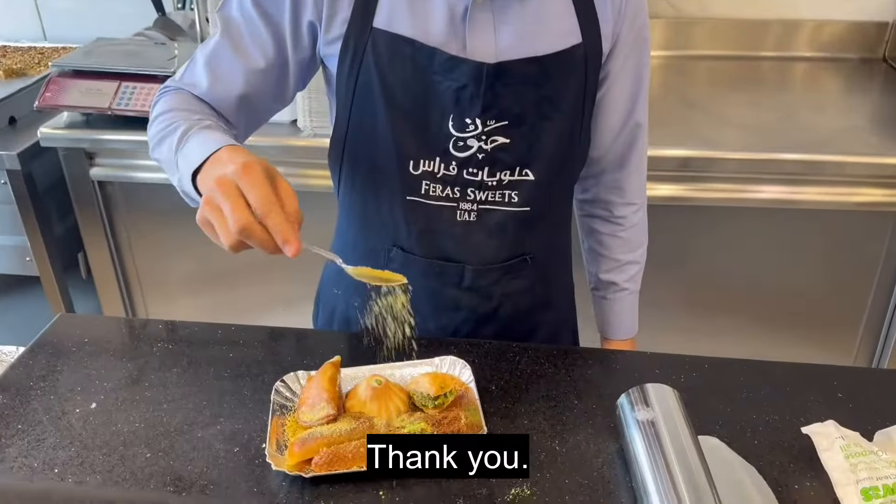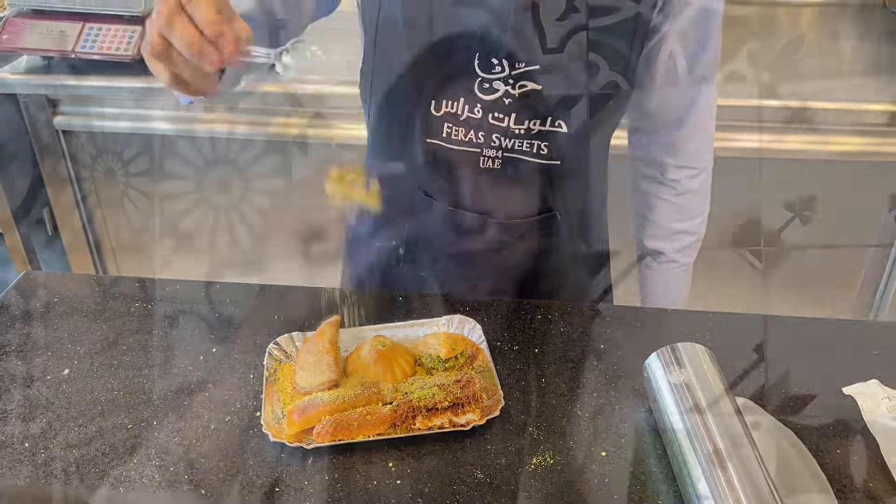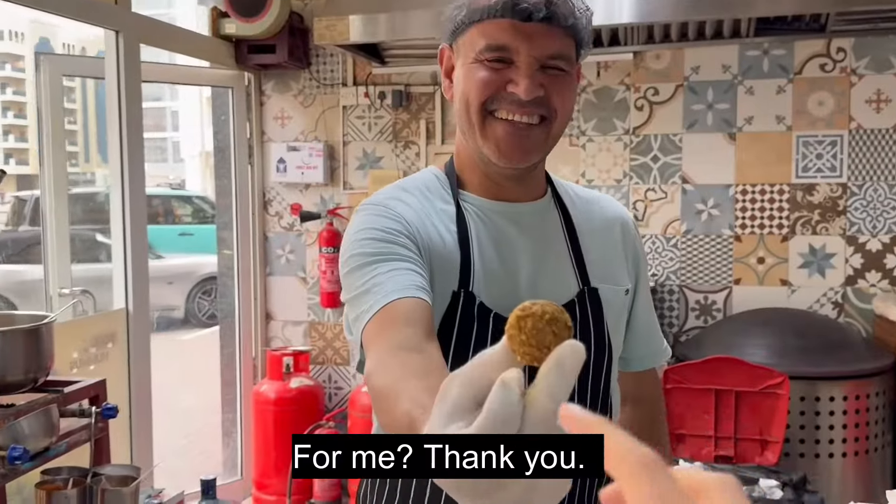I love pistachio. Thank you! For me? Thank you!